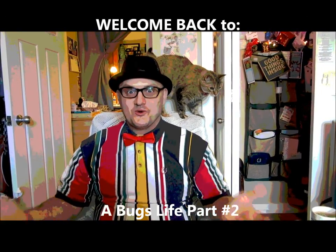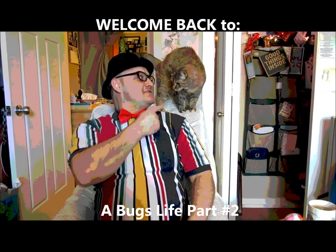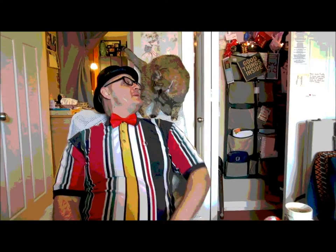Hi everybody, welcome back to Storytime — Storytime with me, Uncle Freddy, and Squeakers. Squeakers, can you say hi? Say hi to everybody. Hi Squeakers, kitty cat.